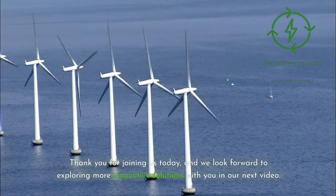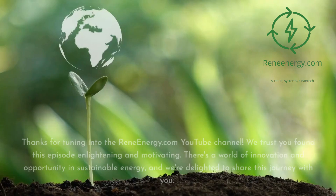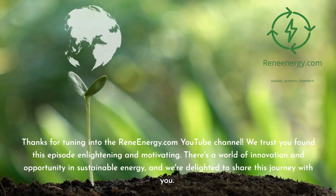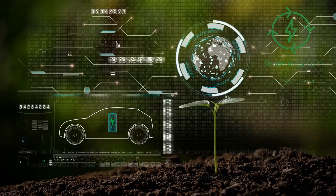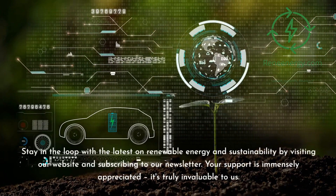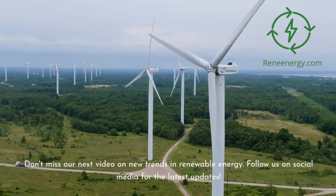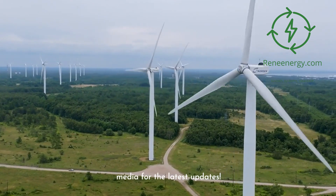Thank you for joining us today, and we look forward to exploring more innovative solutions with you in our next video. Thanks for tuning in to the ReneEnergy.com YouTube channel. We trust you found this episode enlightening and motivating. Stay in the loop with the latest on renewable energy and sustainability by visiting our website and subscribing to our newsletter. Don't miss our next video on new trends in renewable energy. Follow us on social media for the latest updates.